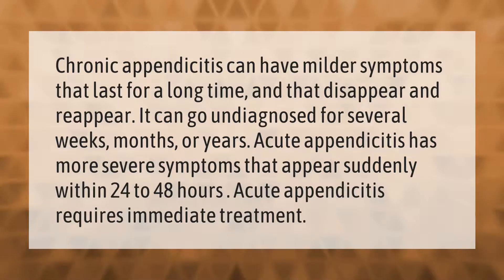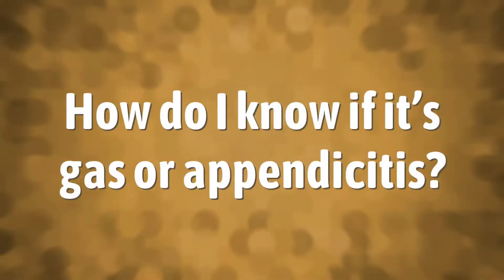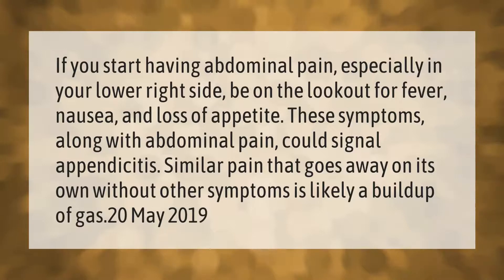Acute appendicitis requires immediate treatment. If you start having abdominal pain, especially in your lower right side, be on the lookout for fever, nausea, and loss of appetite. These symptoms along with abdominal pain could signal appendicitis.